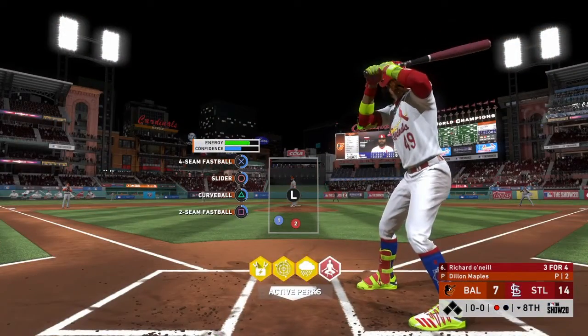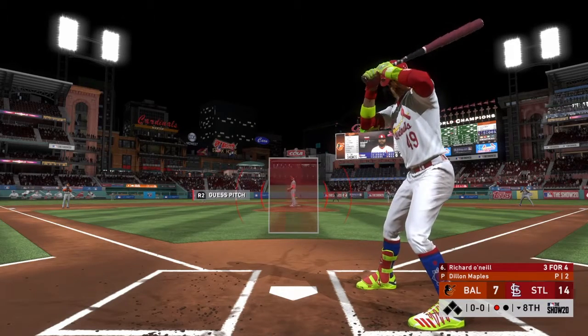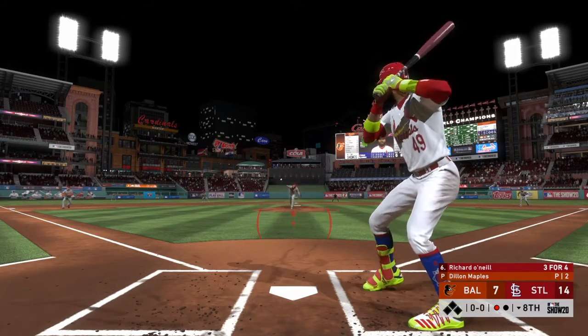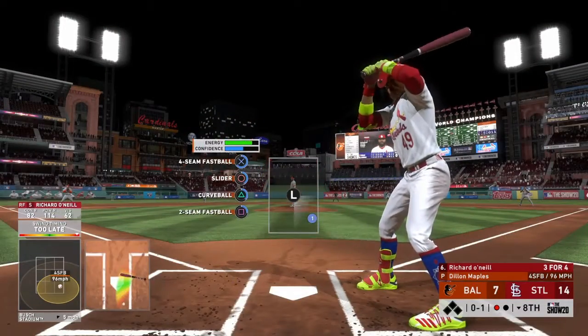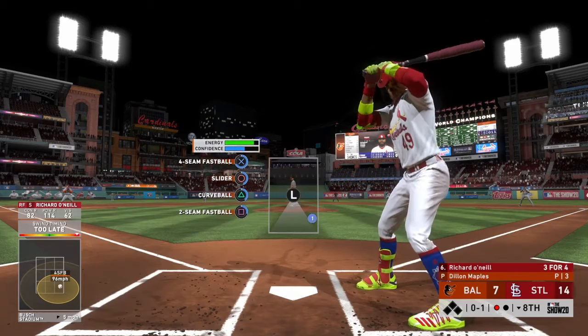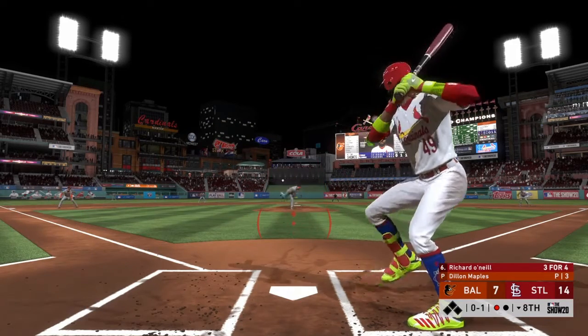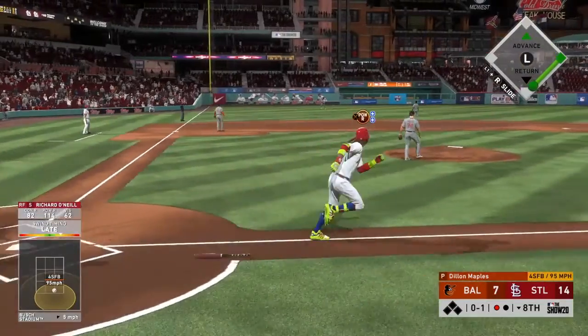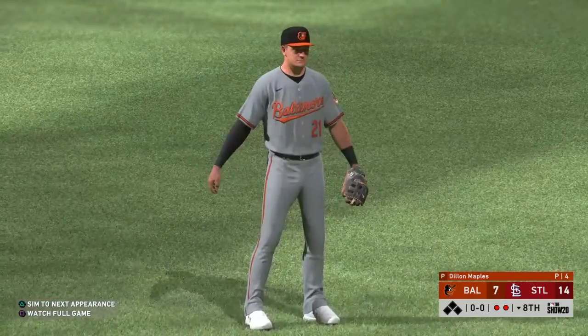At the plate, Richard O'Neal — he singled his last time up. First pitch coming. He swings through a fastball and doesn't catch up with it — 0 and 1. This guy loves to drop the head on those pitches down and in. Line drive to left and the fielder will make the play out there. Two away now.